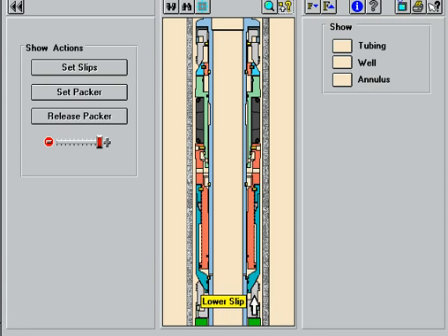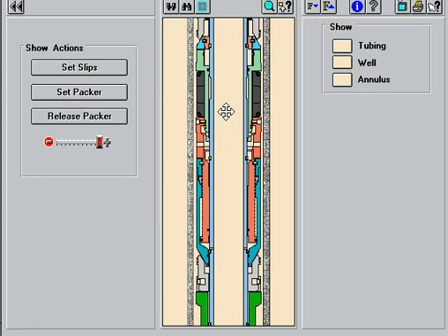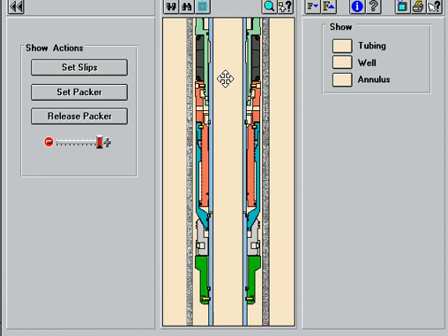This design also allows no mandrel movement during setting, which allows multiple packers to be run and set in the same completion. The three-piece multidurometer elements with anti-extrusion backups in the end elements will seal against casing irregularities at all pressure differentials. Various element materials are available to meet high temperature and corrosive environments.